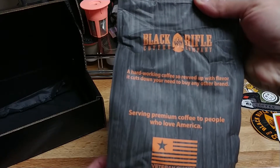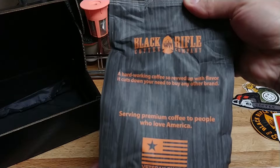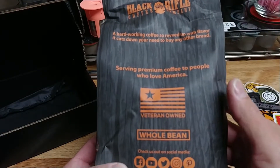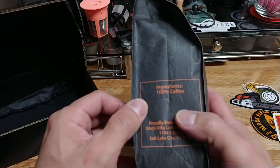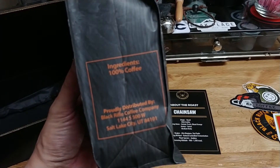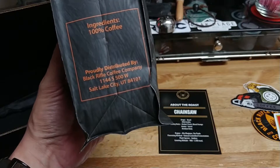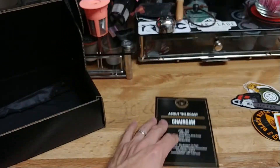It says: 'A hard-working coffee, revved up with flavor, cuts down your need to buy any other brand.' Very nice. Black Rifle, I like it. And then as it says here, 100 percent — and get focused on that — ingredients is 100% coffee, probably distributed by Black Rifle.